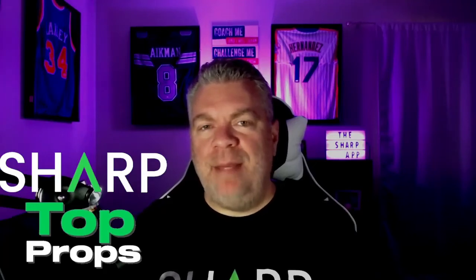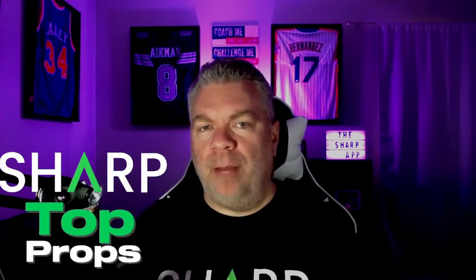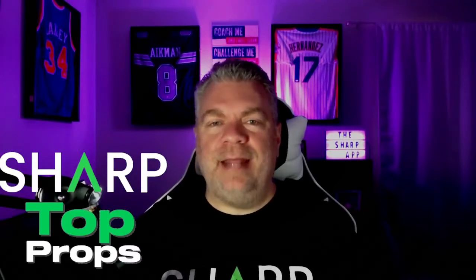The best props in the NBA to bet tonight from the Sharp app. It's Top Props coming up next.